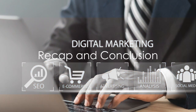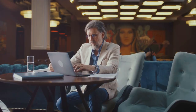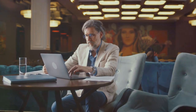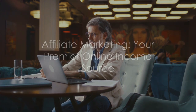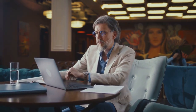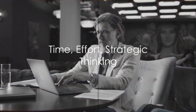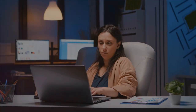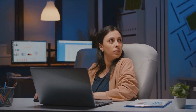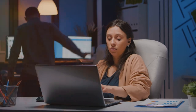To recap: find your niche, research thoroughly, create a platform, promote products, and track your results. These 5 steps can help transform affiliate marketing into your premier online income source. Remember, affiliate marketing is not a get-rich-quick scheme. It requires time, effort, and strategic thinking. But with consistency and commitment, it can become a significant part of your online income.